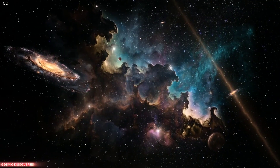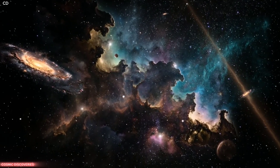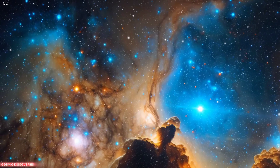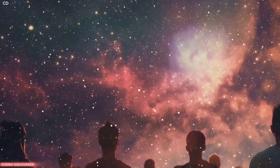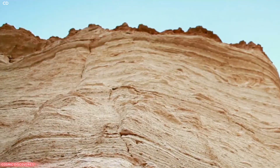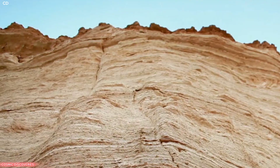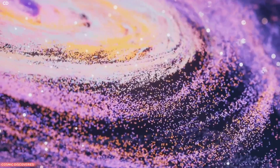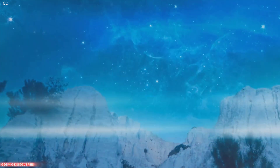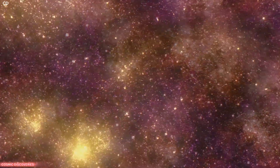We are witnessing the birth of stars and the formation of galaxies. One of its first and most spectacular images is of a region called the Cosmic Cliffs. This image has captured the imagination of people all around the world. It tells the story of cosmic evolution and the raw power of nature on a grand scale. The colours are vibrant, the structures immense. We are looking at a landscape unlike anything on Earth. The universe is full of wonders waiting to be seen.